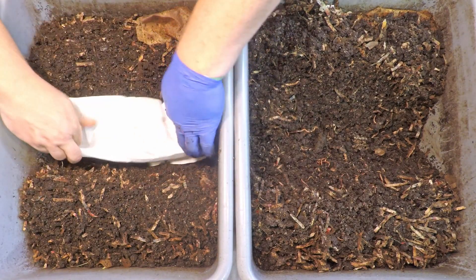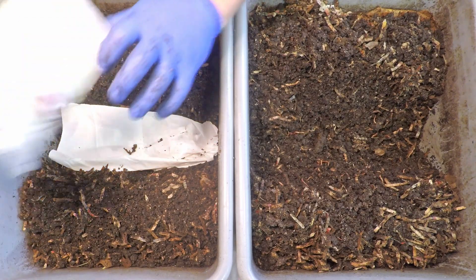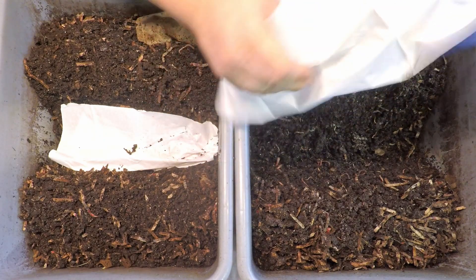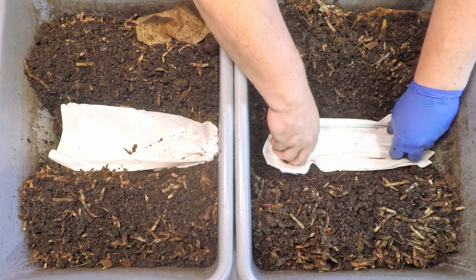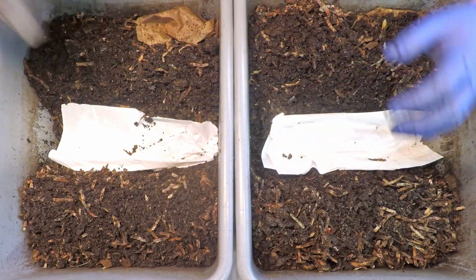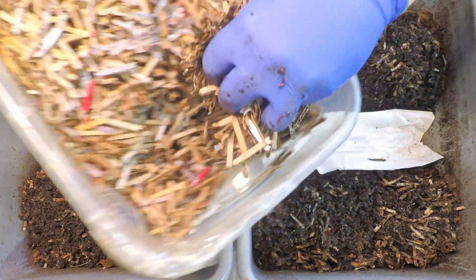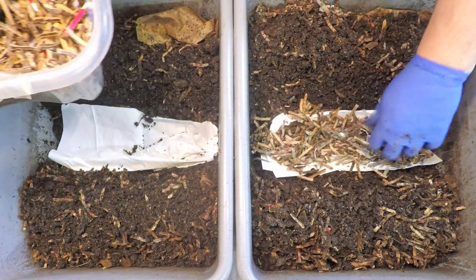Let's begin adding the stuff we're going to be doing away with today. Besides the kitchen scraps, these are soiled napkins going in dry — we'll complement that bedding with a little bit of my prepared stuff, which is going in damp.